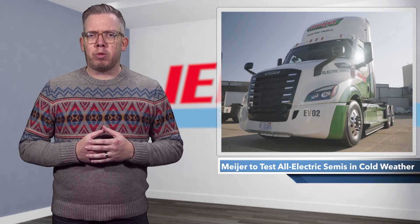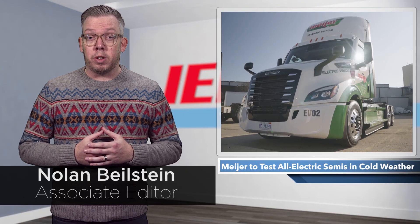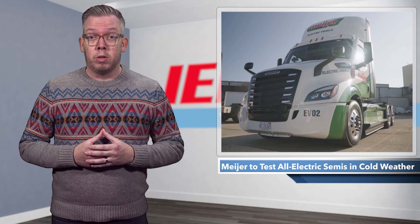Up to this point, most electric semis have been given cushy assignments in warm climates like California, but one company said it will test its electric trucks in some of the harshest conditions imaginable. Michigan.